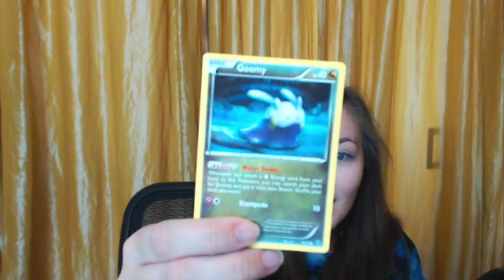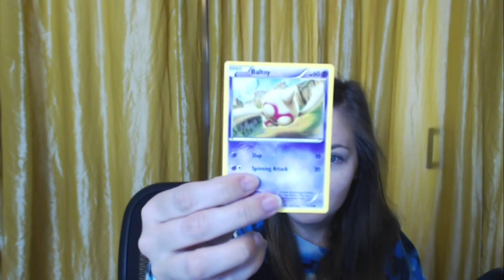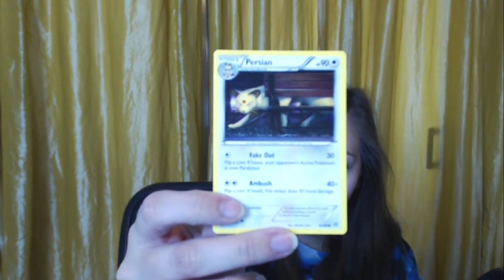A Mudsdale. An energy card. A Guzma trainer card — I actually really liked Guzma in the game. A Solrock. A Plumeria trainer card. A Beldum — cute, plain little Beldum. A Goomy — oh he's adorable! Oh wow, I didn't realize Dragon cards got their own energy type. A Inkay again. A Bewear. That Persian card is beautiful.